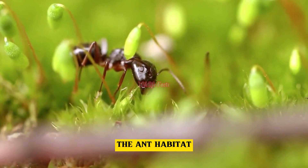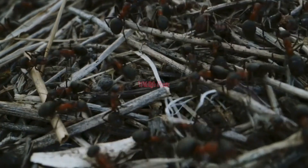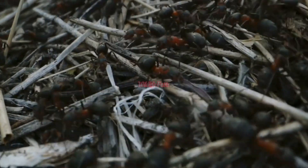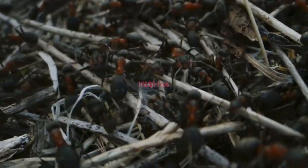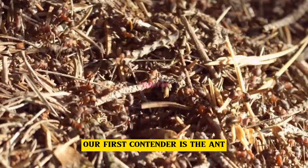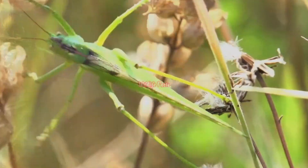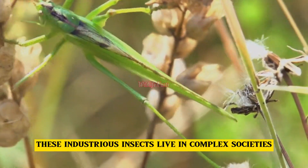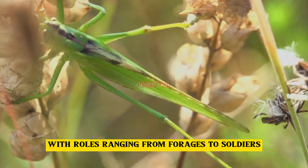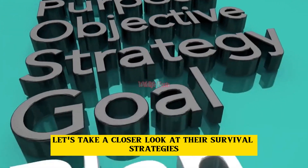The ant habitat. Our first contender is the ant. Ants are a symbol of teamwork and discipline. These industrious insects live in complex societies with roles ranging from foragers to soldiers. Let's take a closer look at their survival strategies.